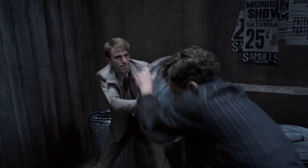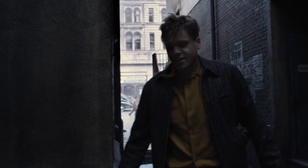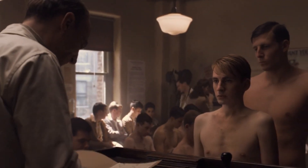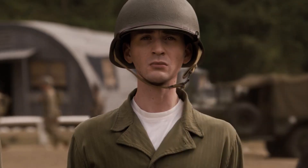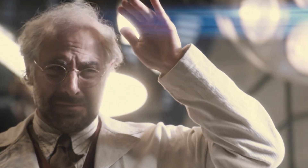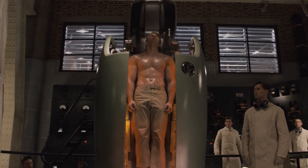In 1941, comic book readers were introduced to a scrawny kid with a heart of gold named Steve Rogers. At the time, he didn't have the chops to join the army, but his character and a little luck landed him a spot in a secret super soldier program spearheaded by Dr. Abraham Erskine. Rogers was given a super soldier serum, placed in a vital ray chamber, and was bombarded with radiation. He emerged not superhuman, but at the absolute peak of possible human performance.